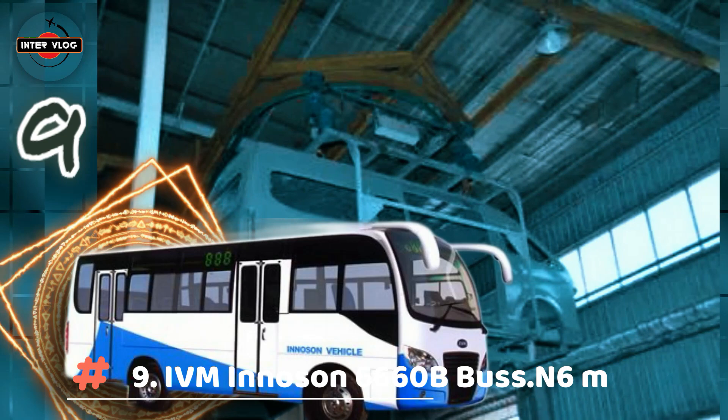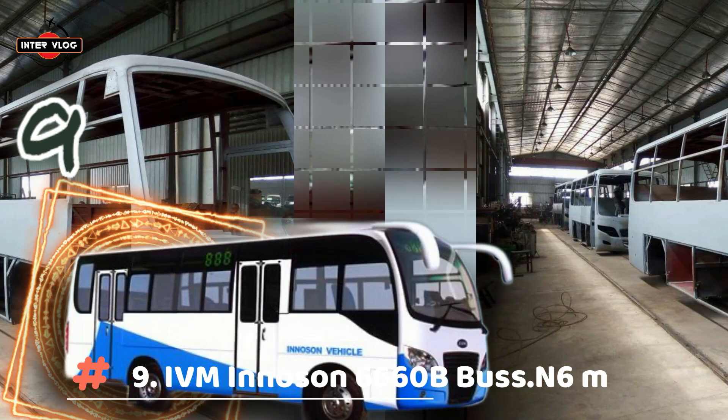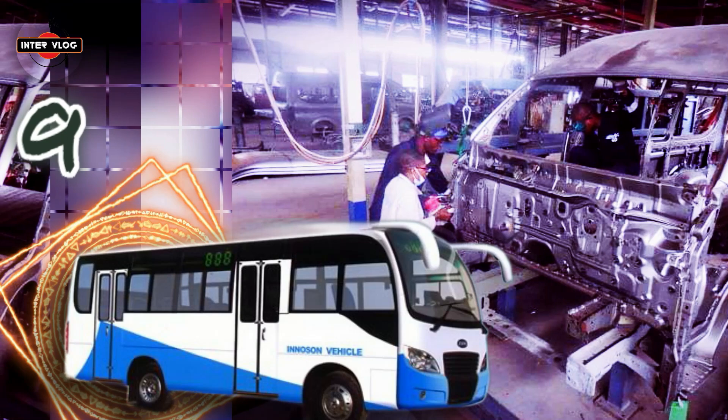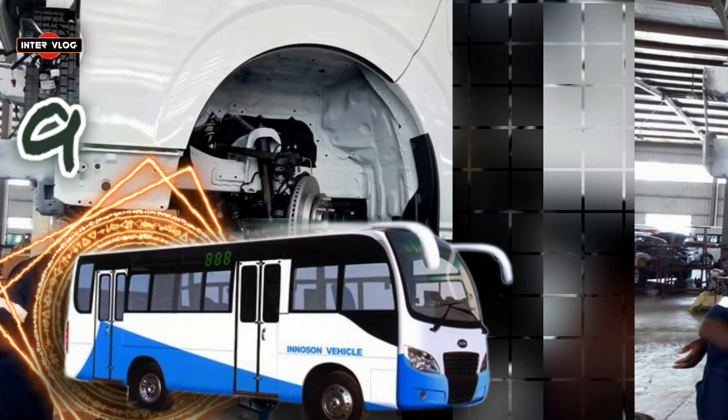Number 8: IVM 6660. This is a medium bus with a capacity of 26 plus 1, which is suitable for use within and between cities — transport, school and staff bus — with comfortable seats and good spacing. Designed and built with full air conditioning and a hard disk DVD TV player. It also comes as a cargo bus.